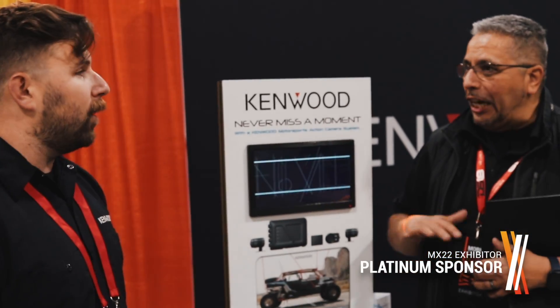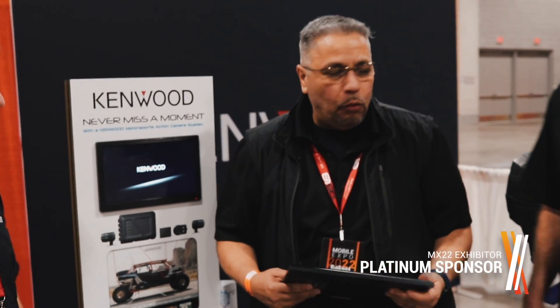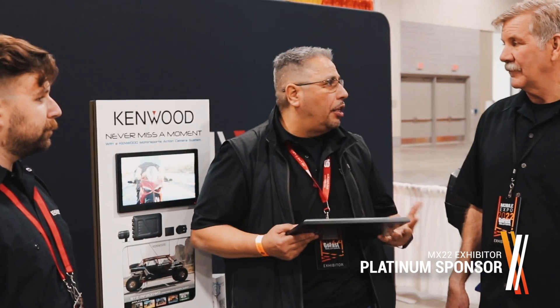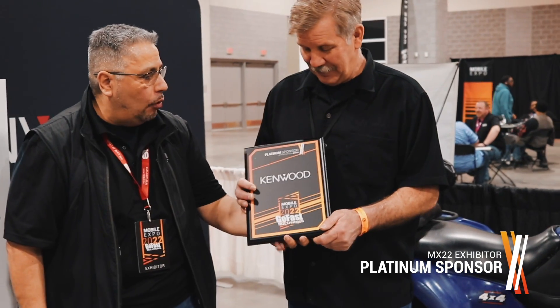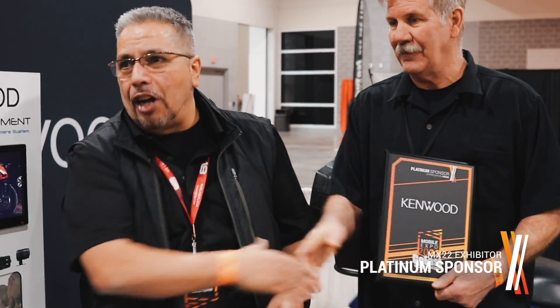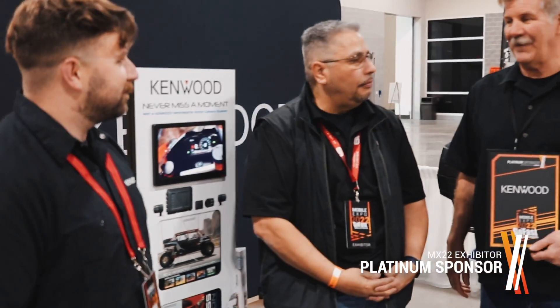We couldn't put on a show like this without the support of Kelly and Kenwood all year long. We want to present you with the Platinum Sponsor Appreciation Award for being our partner and our friend — we couldn't do it without you. Thank you so much — and we couldn't have done it without you guys either, thank you very much.